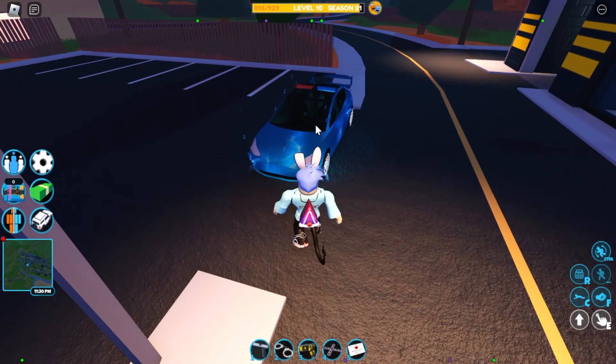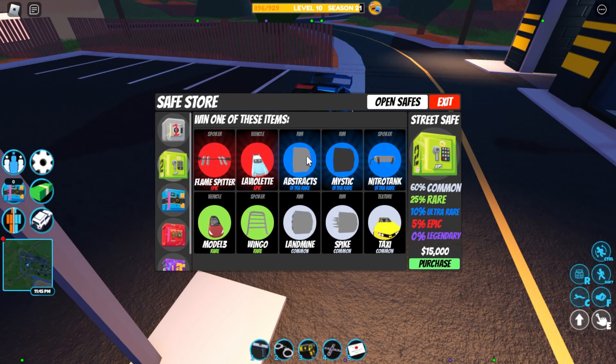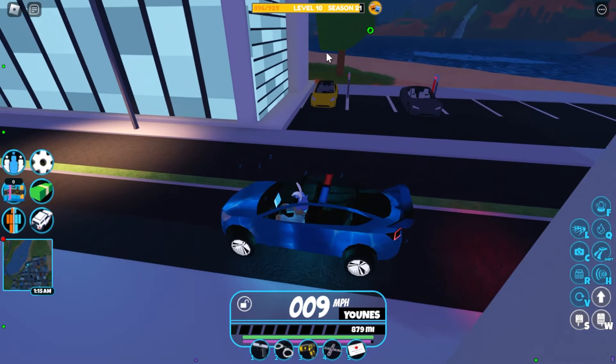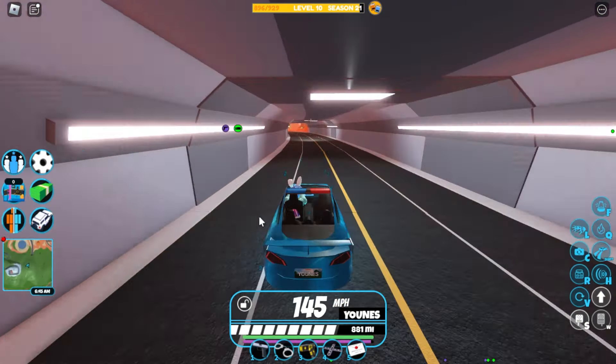The first and cheapest car you can grind with is the Model 3. The Model 3 is the best car for starters. You can find it in the second street safe — it only costs 15k, and I don't recommend buying it from the street safe since it's a gamble. The vehicle itself only costs $60,000. If you want to find this car, it's right behind the bank — as you can see, it's right here.